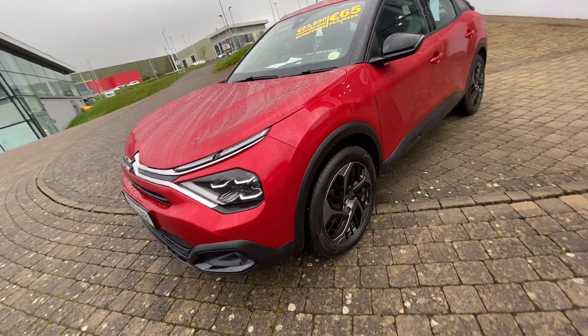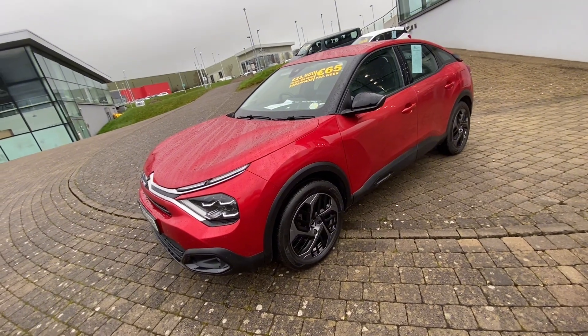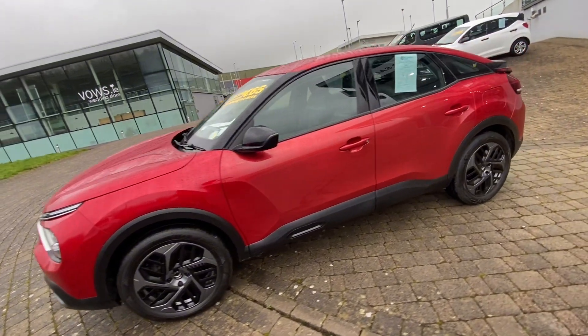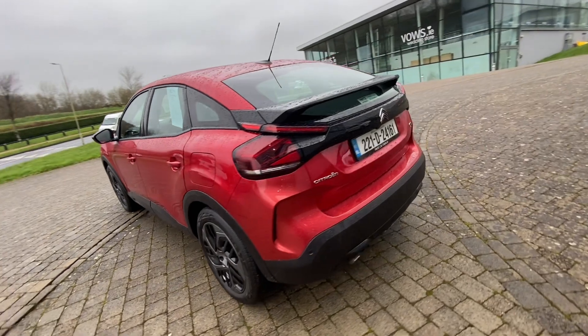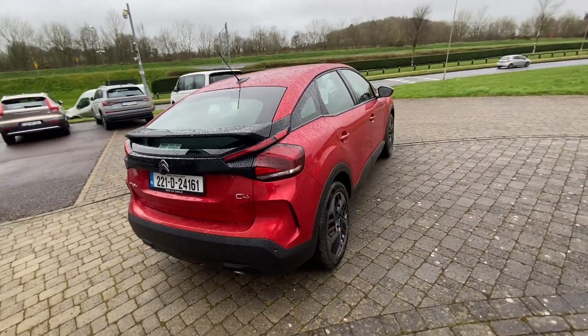Coming over to the side, we have our alloy wheels as well as our electric mirrors. Of course, this vehicle comes in a lovely cherry red colour, with the remainder of a Citroën manufacturer's warranty and a full service history, as per all of our vehicles here at Hertz. As you can see, this C4 is in absolutely immaculate condition, having been recently serviced.